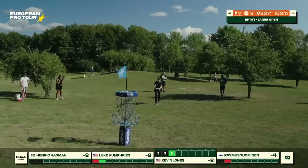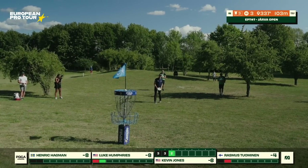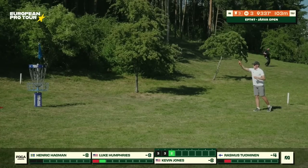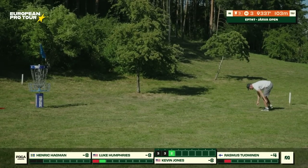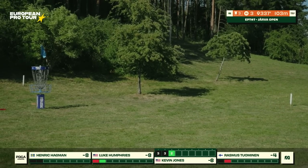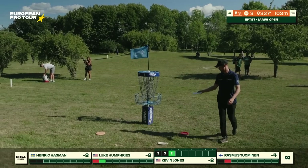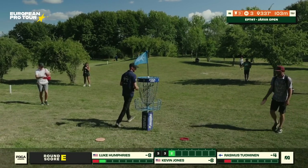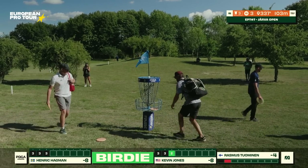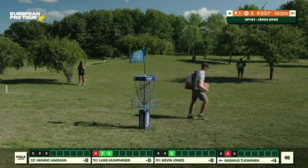He had a couple close ones yesterday but drilled that one. Henrik just a little bit off left side again — two putts in a row where they were perfect height and speed, just a little bit left. Rasmus maybe feeling a little bit of nerves, unable to extend into the chains — or maybe he just thought the wind was going to lift it a little bit more. Tap in for Luke. Two birdies, two pars on the hole.